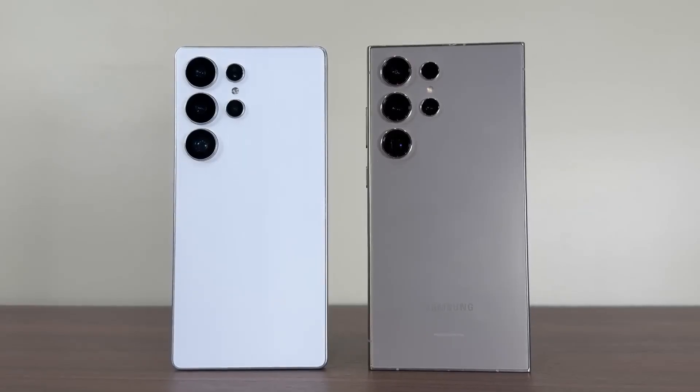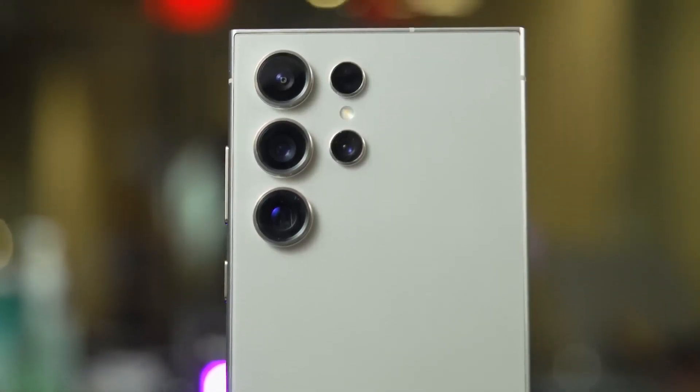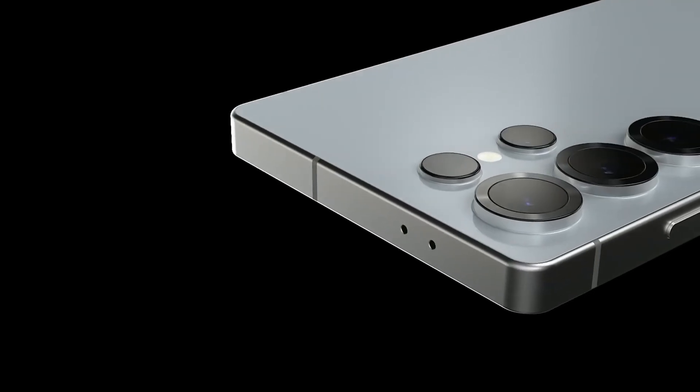Yesterday, some important information about the Galaxy S25 Ultra was leaked, revealing several new features of this smartphone. Today, we will review these features together, so let's break it down.